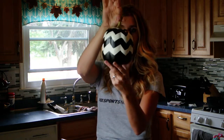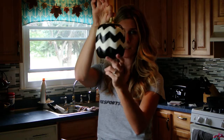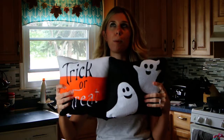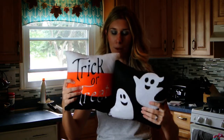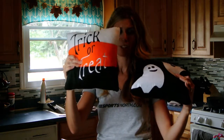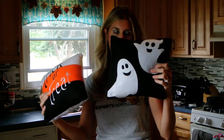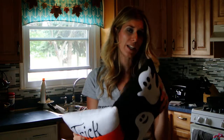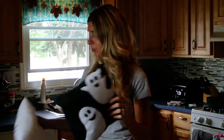I also got this really cute black and white chevron pumpkin — that was $3 at Target. And then I got these two pillows. I saw these in somebody else's haul. They're made out of felt, and I really like this one, and I thought the ghosts were really cute. Those were $3 a piece, and I have them sitting on my bench outside of my bedroom.